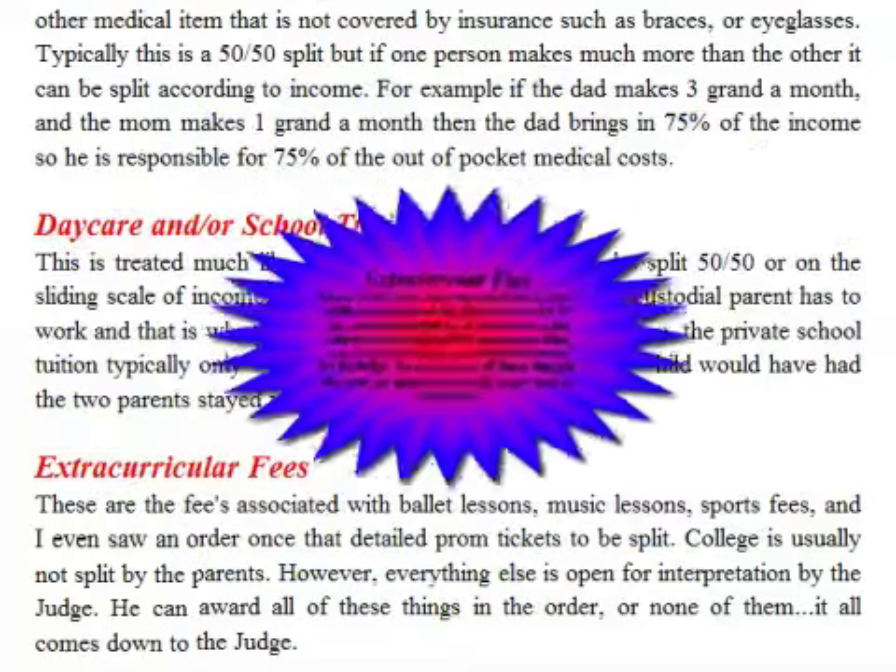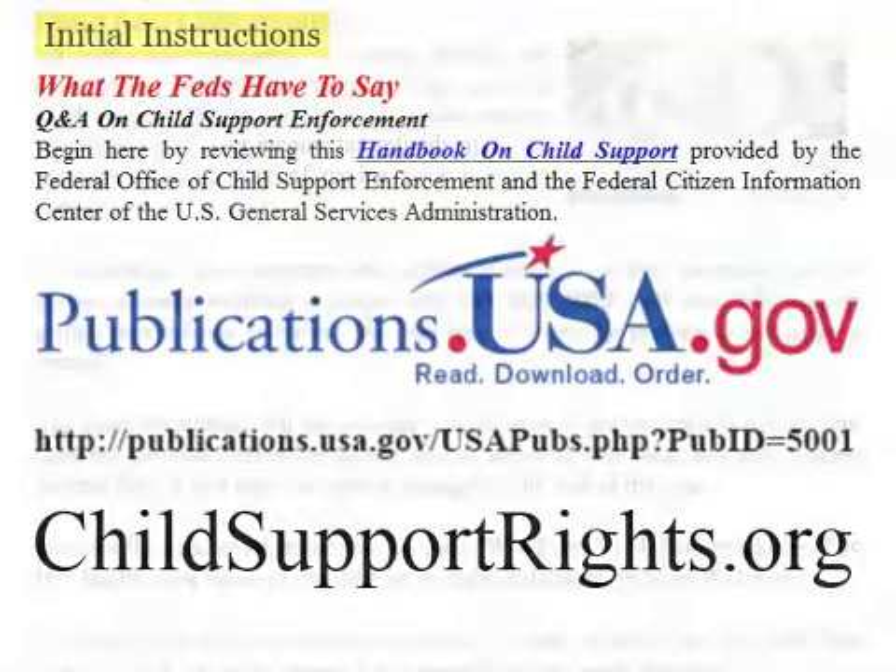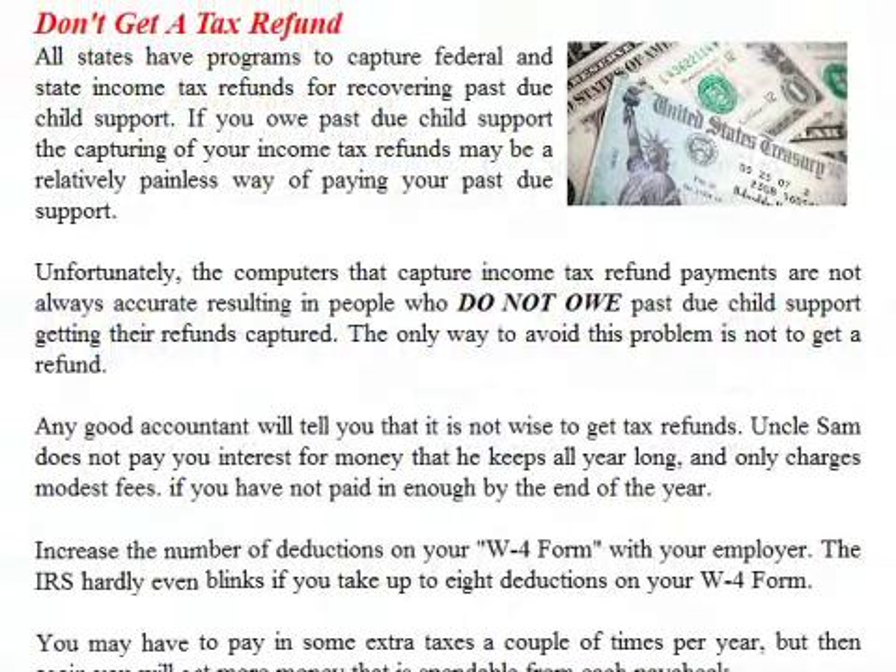One item that the states are not providing those receiving or paying child support is the federal handbook on child support enforcement. A part of the handbook covers the rights of the non-custodial or obligor parent. To review this section, you can go to www.childsupportrights.org, or to order a hard copy of their handbook, go to their website at that address.